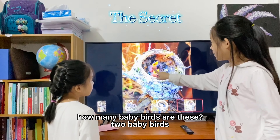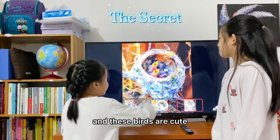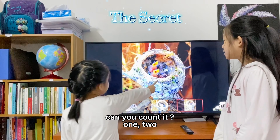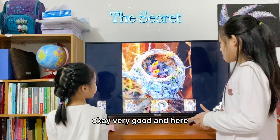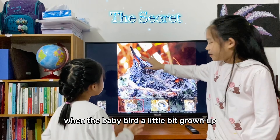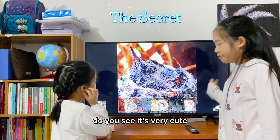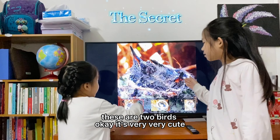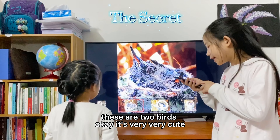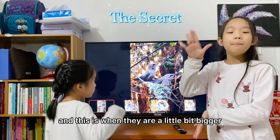Here, how many baby birds are there? It's two baby birds, and these birds are cute. Can you count them? One, two. And here, when the baby bird grows up a little bit. Do you see? It's very cute. These are two birds. It's very, very cute.